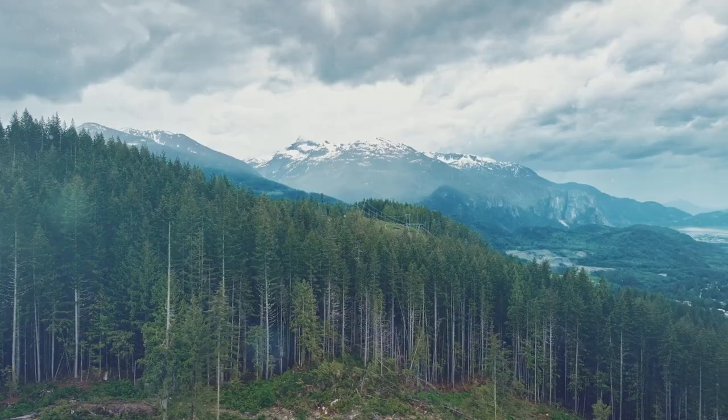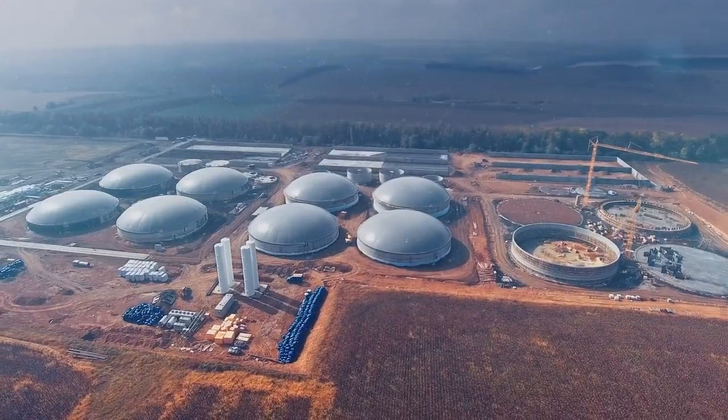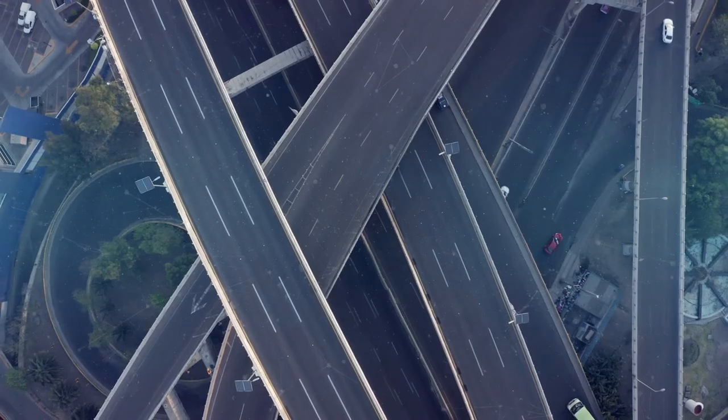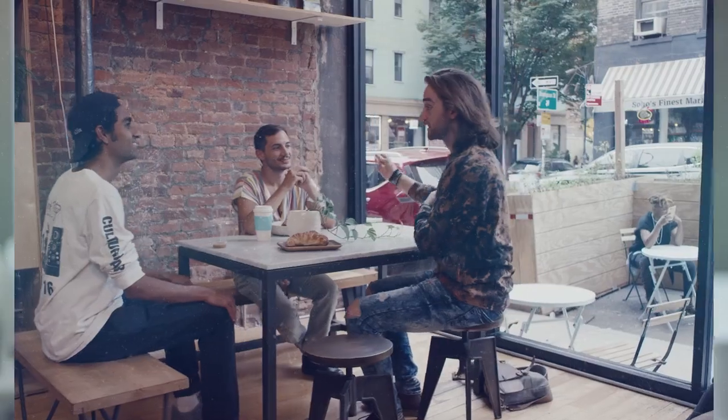Westinghouse is committed to helping Canada meet its net zero carbon targets by 2050. An AP1000 is capable of producing 1.2 gigawatts of electricity, which is equivalent to removing 1 million cars producing carbon emissions. AP1000 can continue to help communities with their decarbonization targets.